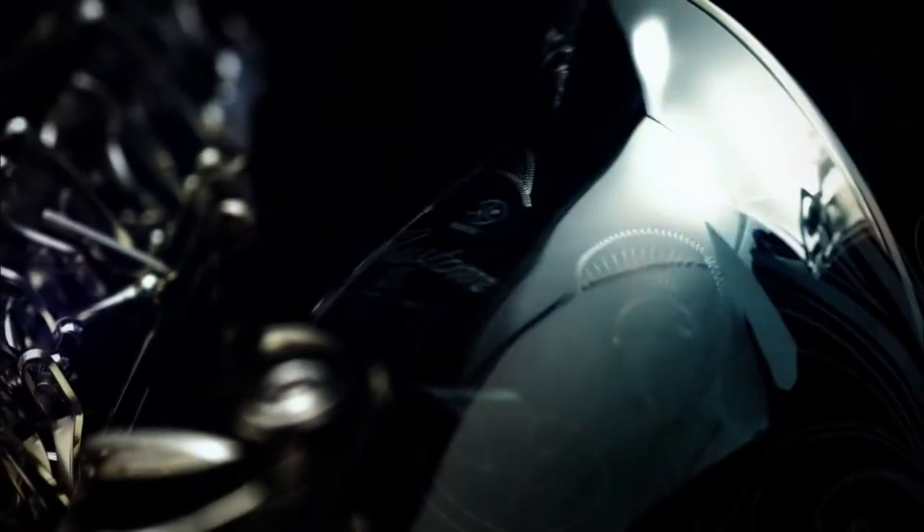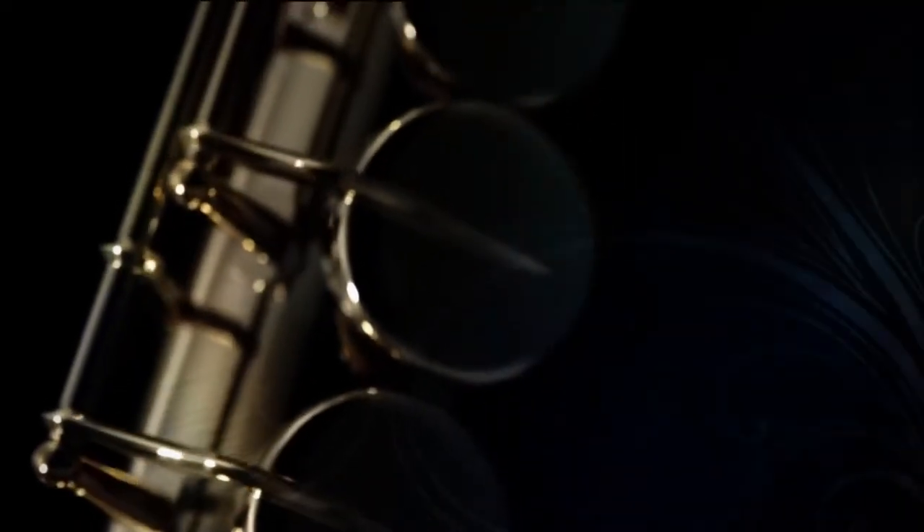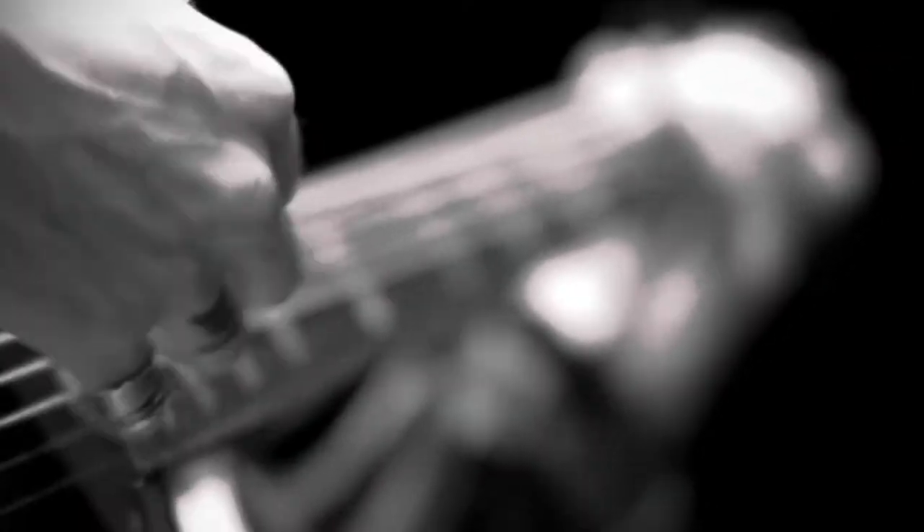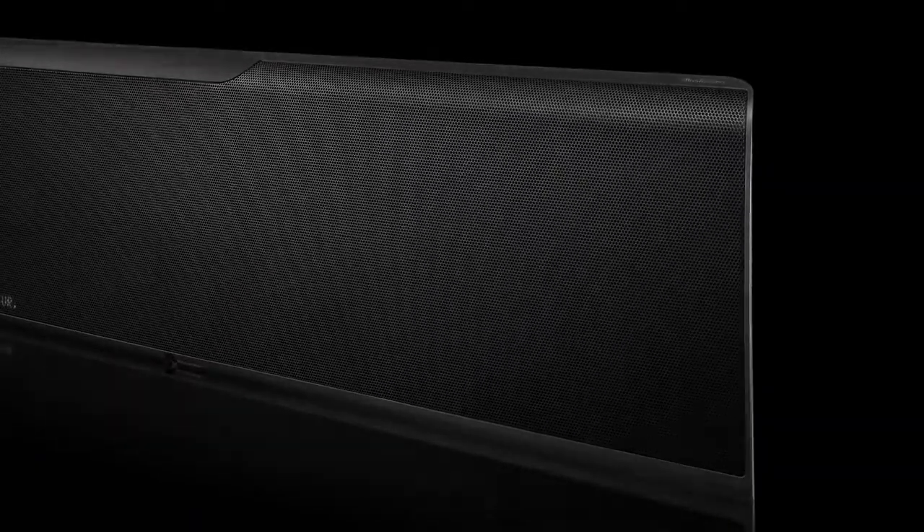For over 120 years, Yamaha has created many of the world's highest quality musical instruments. This expertise, refined for over a century, is what enables us to continue bringing you truly natural sound. The YSP-5600 is the most luxurious 3D surround system available.